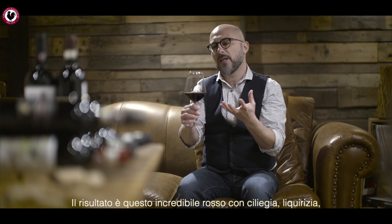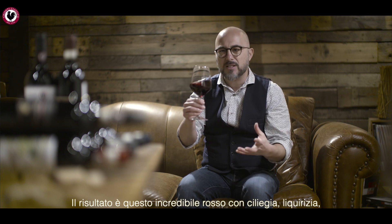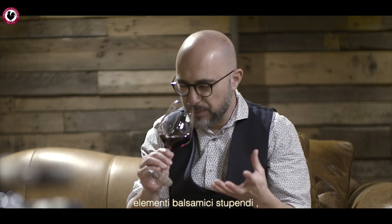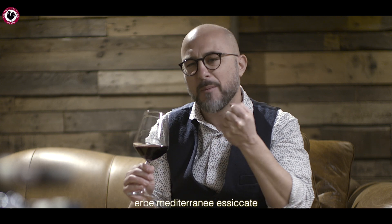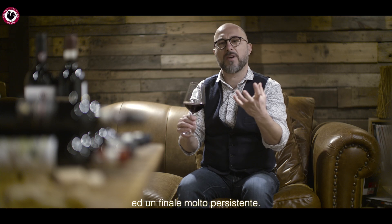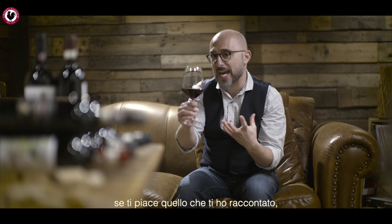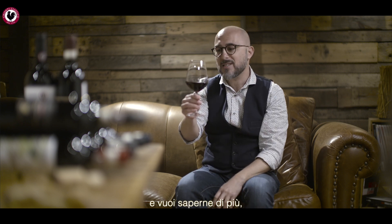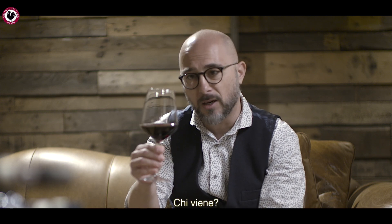The result is this incredible red with lots of cherries, lots of licorice, beautiful balsamic elements, some dry Mediterranean herbs, and a very lingering finish. If you like what I just said and want to learn more about this, let's get together on this beautiful journey from Florence towards Siena. Who's coming along? Check me out!